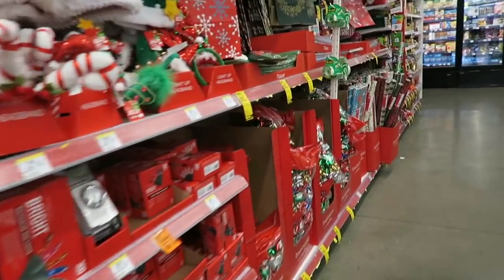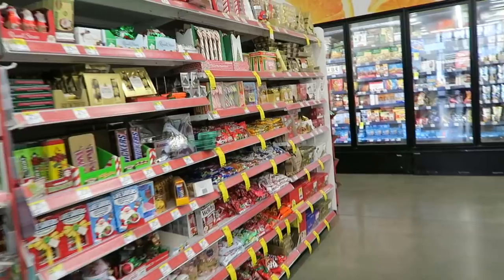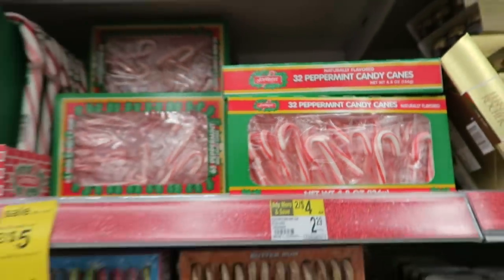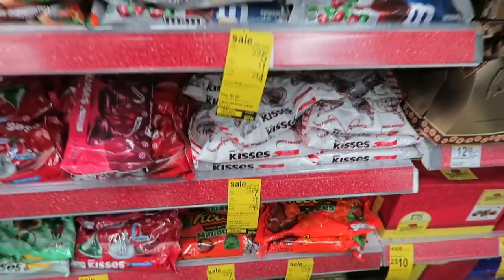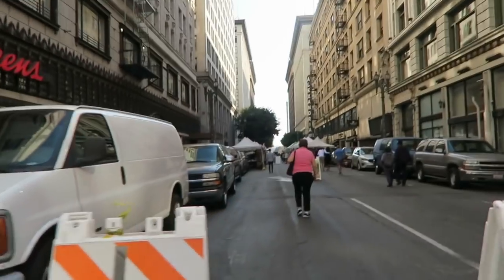Lots of lovely Christmas options here but haven't spotted candy canes yet — oh, here they are! Perfect, just what I needed. I think I'm gonna get some Hershey's Kisses too. There's a farmer's market nearby so let's just take a little walk through for fun — look at these cute little succulents. All of the food here smells so good!